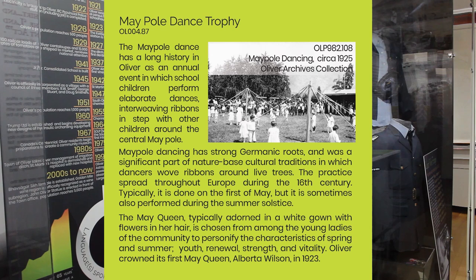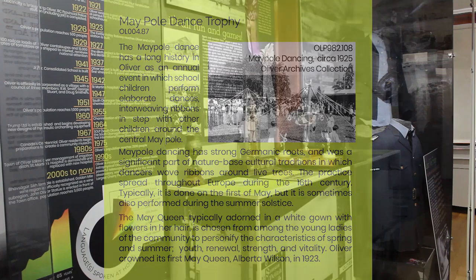The May Queen, typically adorned with a white gown and flowers in her hair, is chosen from among the young ladies of the community to personify the characteristics of spring and summer — youth, renewal, strength, and vitality. Oliver crowned its first May Queen, Alberta Wilson, in 1923.